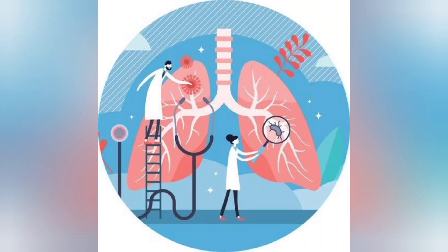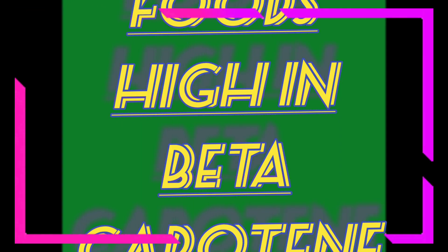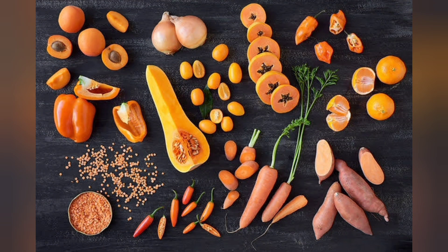Now I am going to discuss the foods that are high in beta keratin. Many fruits and vegetables that are red, yellow, or orange have high amounts of beta keratin. However, some green foods are also a good source.